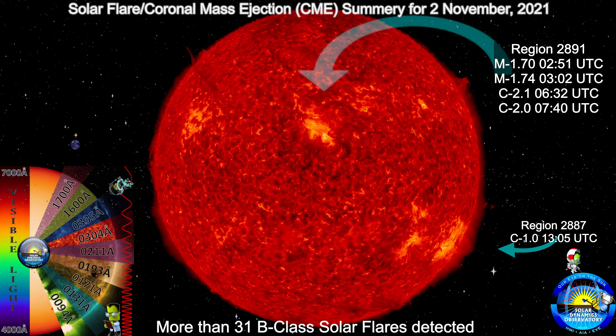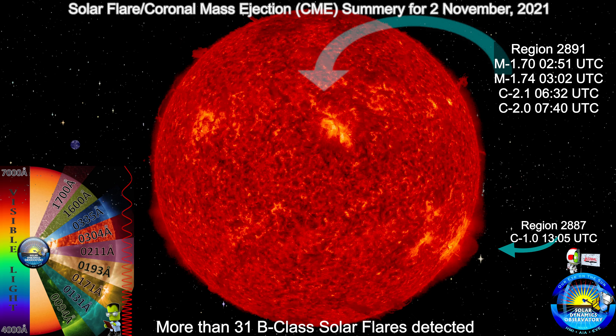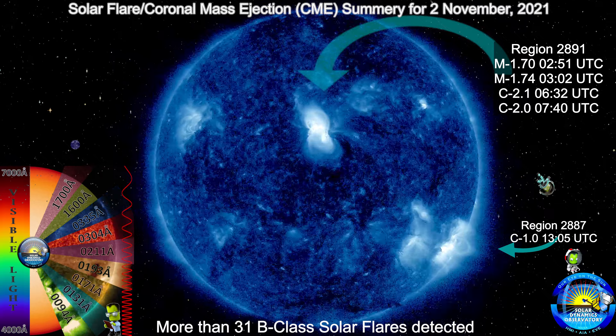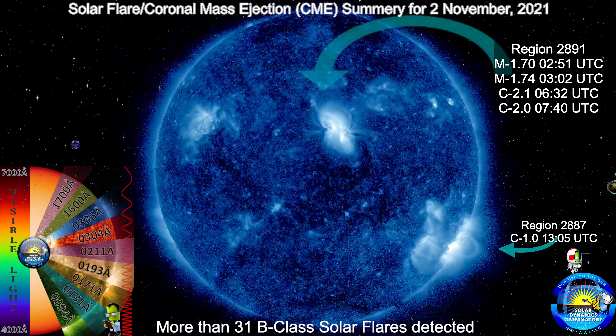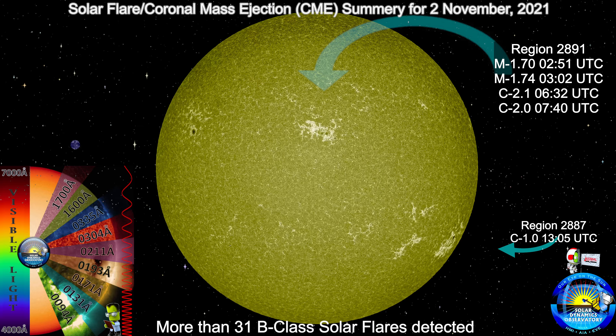Notably, there's a large prominence that is over region 2893, as can be seen on SDO's 304 Angstrom filter — the red-colored Sun. It's a solar prominence, also called a filament when viewed along the Sun, and extends spiraling upwards of hundreds of thousands of miles in space from the Sun's surface.